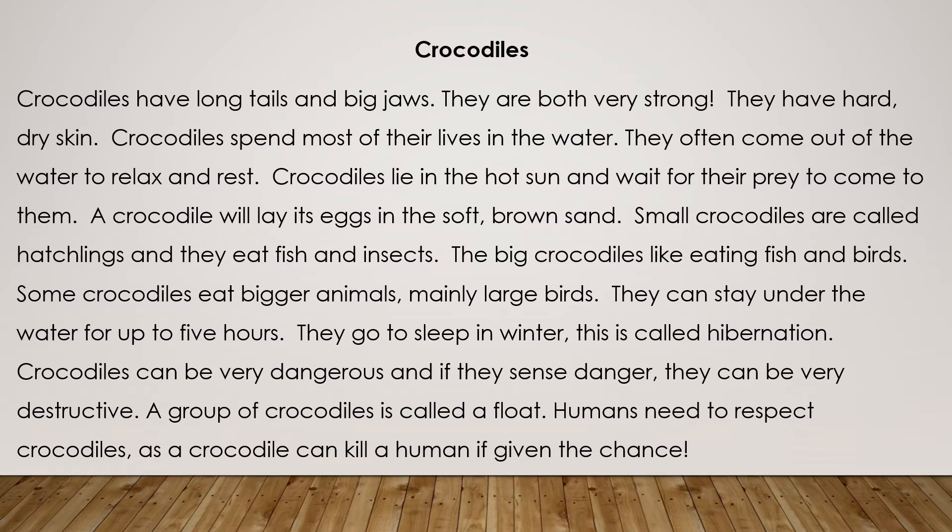Let's read the comprehension together. Crocodiles. Crocodiles have long tails and big jaws. They are both very strong. They have hard dry skin.